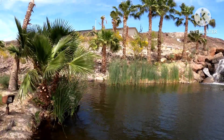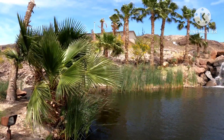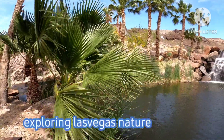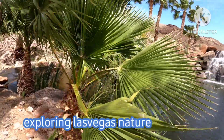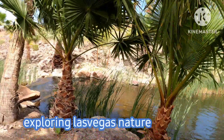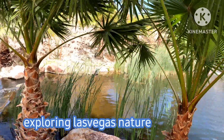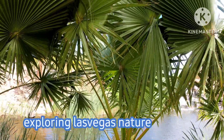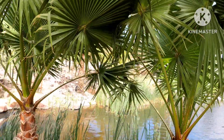This is at Henderson and the subway to Lake Las Vegas. I like it — a lot of palm trees, shady, nice palm trees.